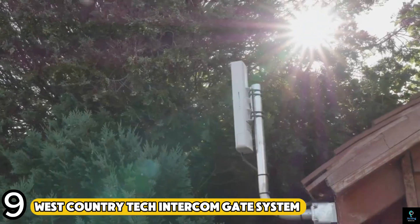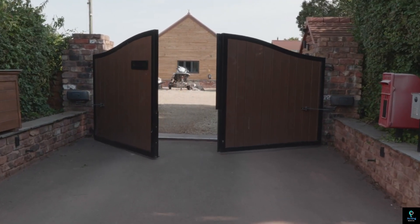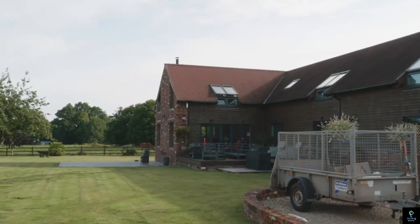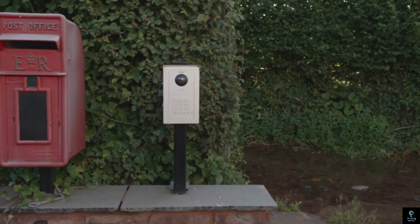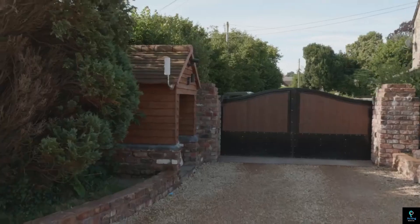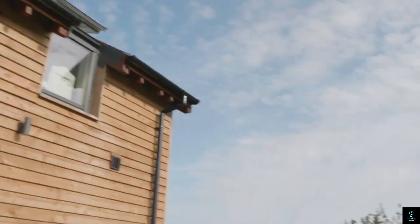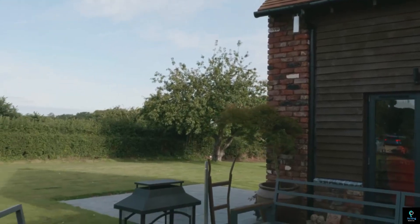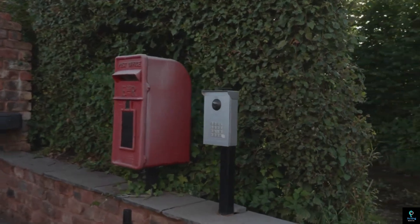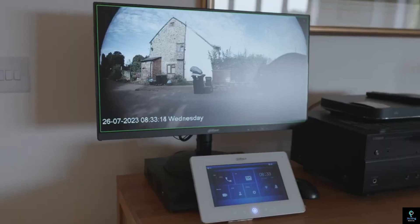Number nine: West Country Tech Intercom Gate System. The West Country Tech Intercom Gate System is a high-tech security solution for controlling access to residential and commercial properties. It integrates an intercom with a gate system, allowing users to communicate with visitors before granting entry. With video and audio capabilities enabling real-time visual and verbal confirmation, and remote access via smartphone apps, it offers enhanced security, convenience, and privacy for gated homes, businesses, and estates.